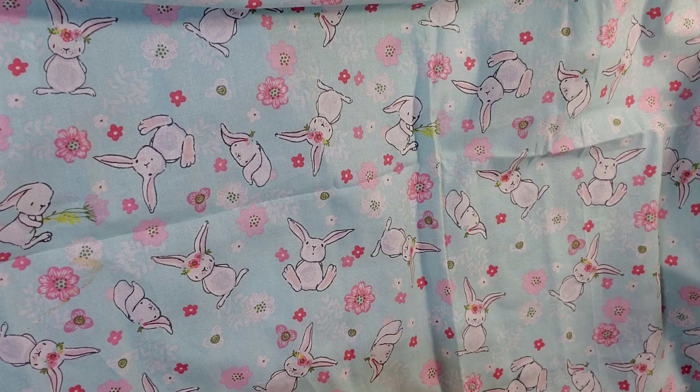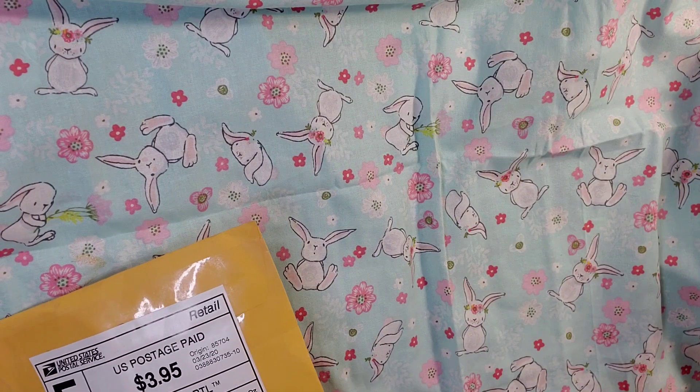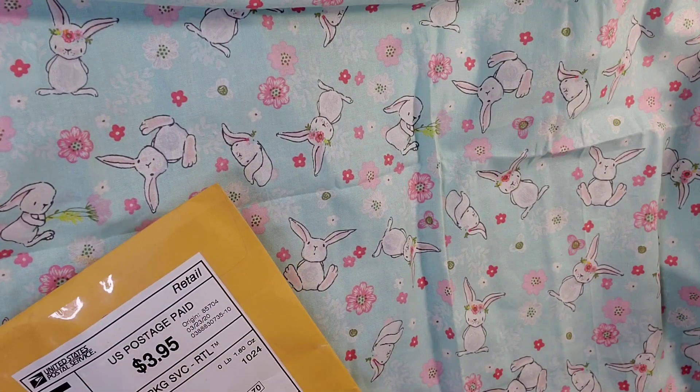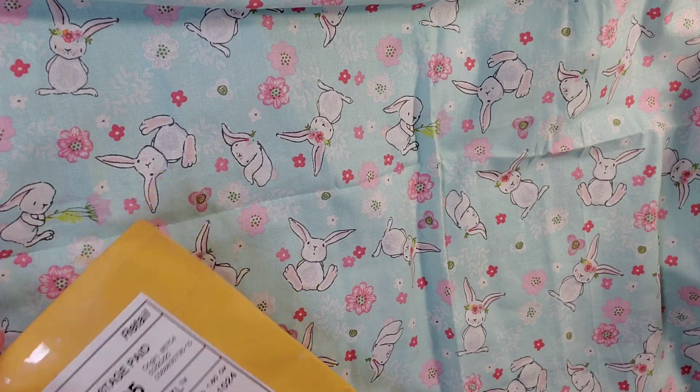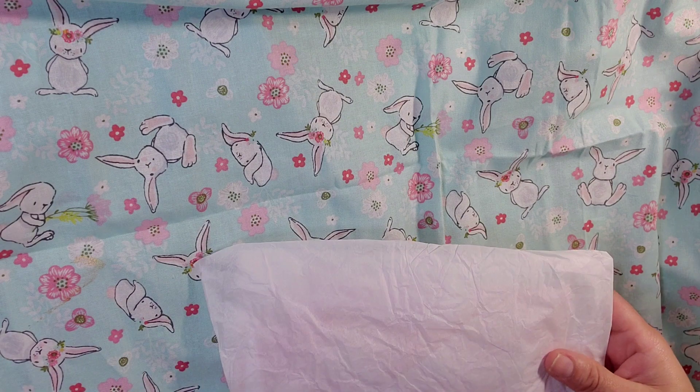So how is everybody doing today? It's been raining on and off here. There was some sun today. I was able to take my kids earlier today - we walked two miles and then I had them play basketball. So let's go ahead and see what Lisa Farron sent us.